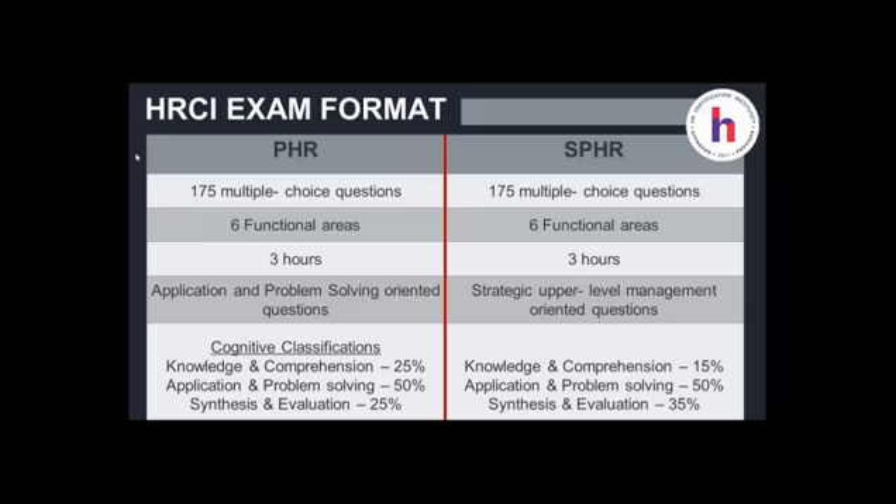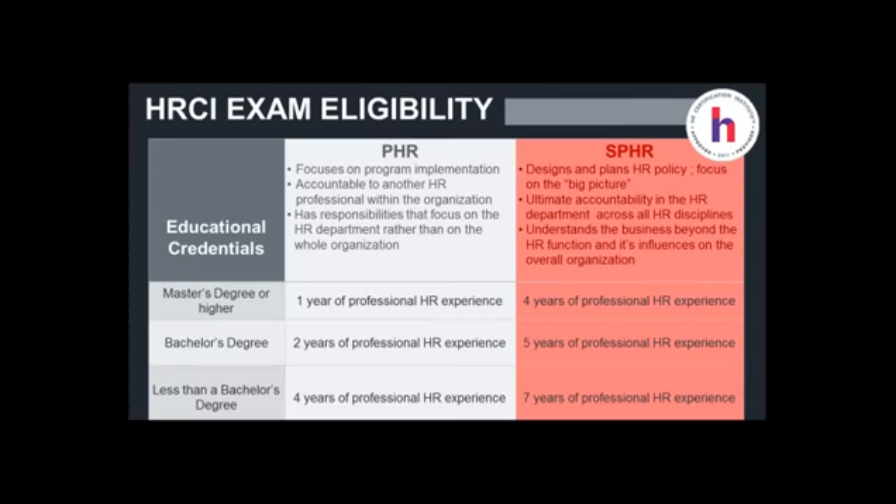That's how the HRCI exams are really formatted. HRCI says they'd love to have you apply and sit for their exam, but they need to make sure you are eligible. In determining eligibility, you'll need basically two things: your education — whether you have a master's degree, bachelor's, or less than bachelor's — and that will need to be paired with years of experience, which falls into one of two columns for PHR or SPHR. You may be asking yourself which exam to sit for, so give it some thought and ask yourself some thought-provoking questions.